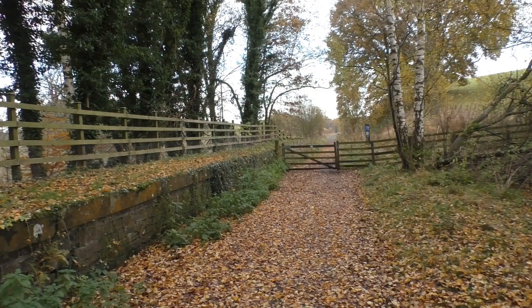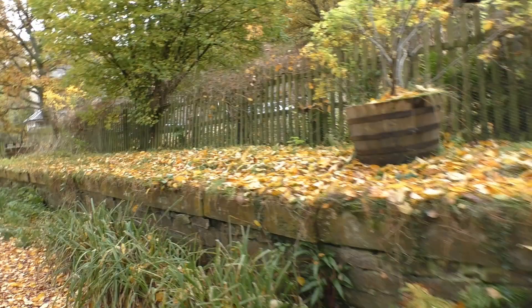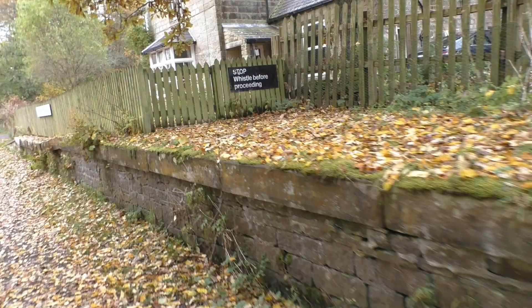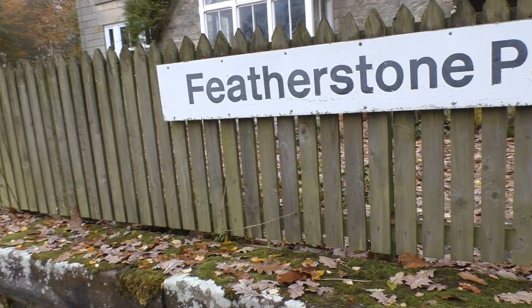I've done it again - I nearly walked right past this without noticing. It's obviously an old railway station platform. Beautiful, beautiful. This would have been the station house. It's a nice touch they've left the signage up. Very cool, I like that.